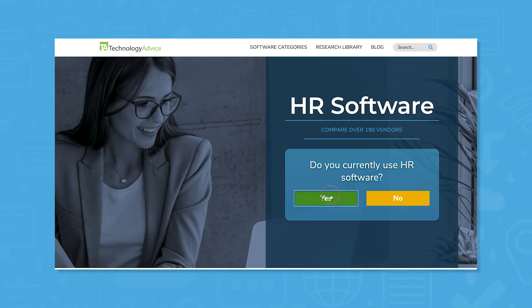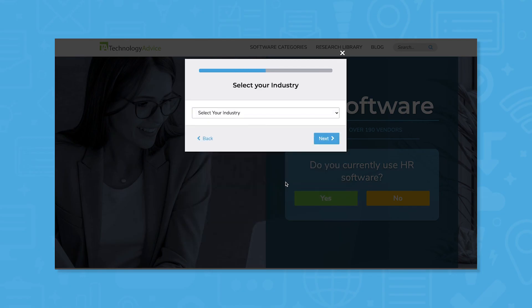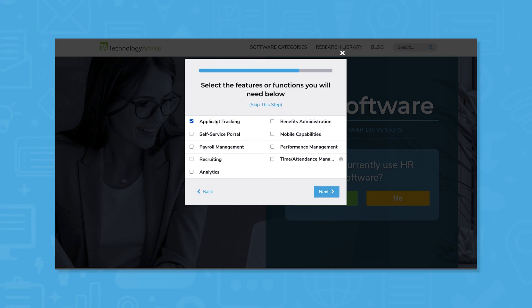Still not sure if ADP Workforce Now is right for you? Use our product selection tool to get a free list of HR software recommendations tailored to your needs. Click the button on the left to get started.